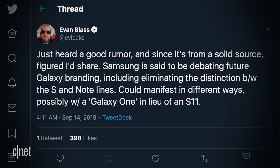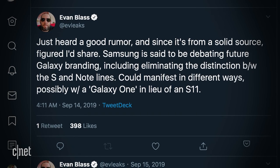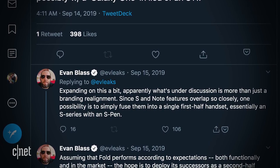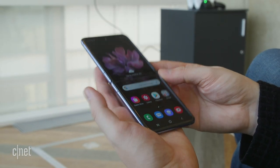If the Note 20 and S20 are going to be very similar except for the S Pen, do they both continue to exist? Way back in September 2019, Evan Blass tweeted that Samsung is debating future Galaxy branding, including eliminating the distinction between the S and Note lines. He also tweeted that since the S and Note features overlap so closely, one possibility is to simply fuse them into a single first-half handset — essentially an S series with an S Pen. With the Galaxy Z Flip and Galaxy Fold in the lineup, maybe the Note doesn't have a long life before converging with the S. Maybe we're getting the Galaxy S20 Note in August. I still maintain the Galaxy Fold should get S Pen support — once the screen is tough enough to write on.